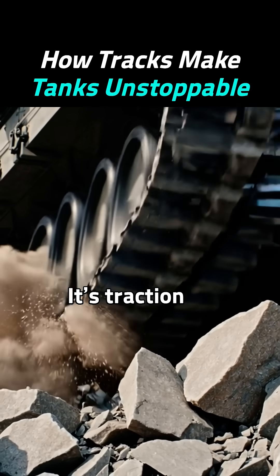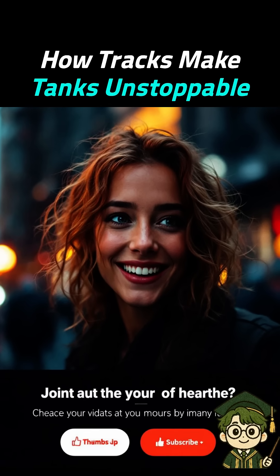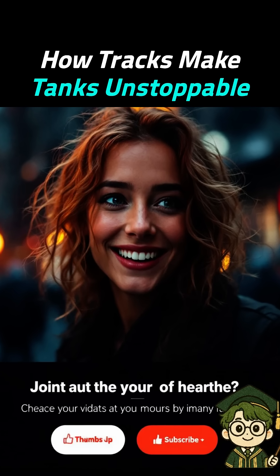It's not just power, it's traction. Curiosity solved? Then like and subscribe for more.